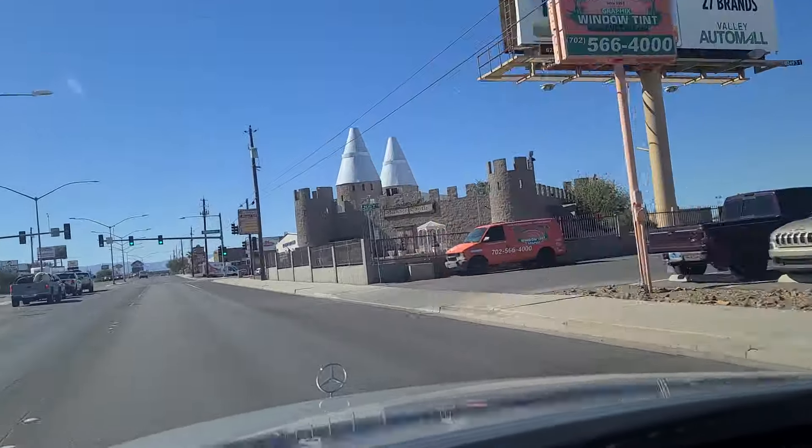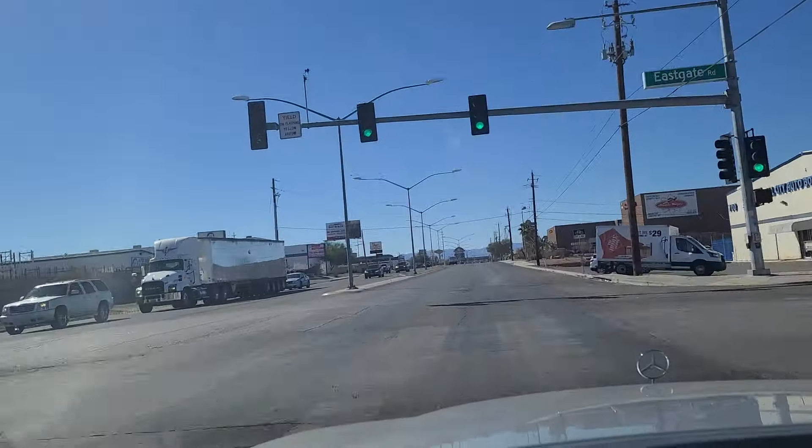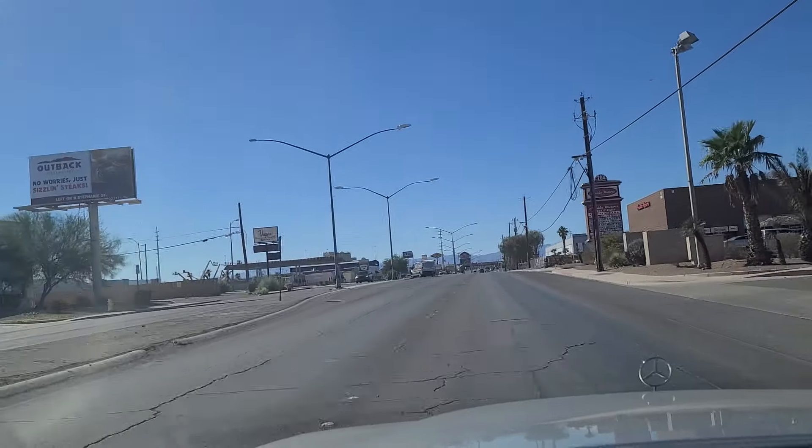Sunset Castle over here on the right — Sunset Banquet Hall, wedding receptions.